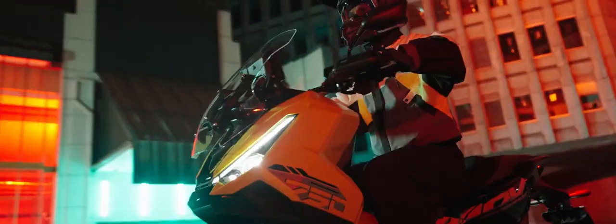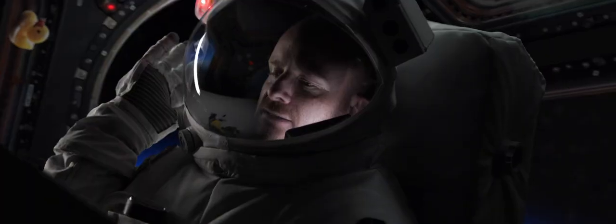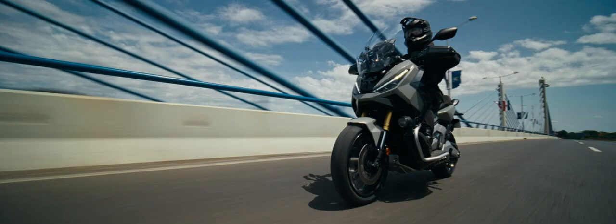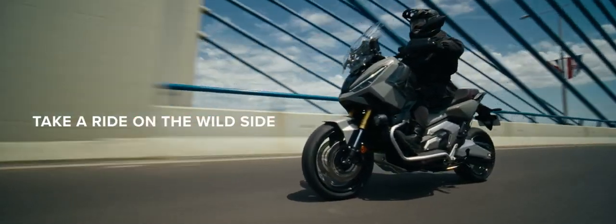Look at the yellow one. Special edition. Oh, I can't wait to see you on the road, you saucy yellow beast. Take a ride on the wild side.